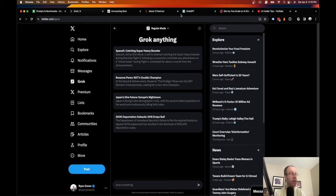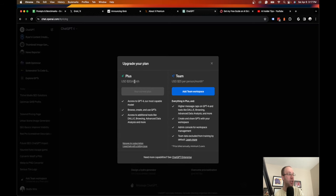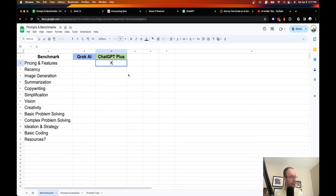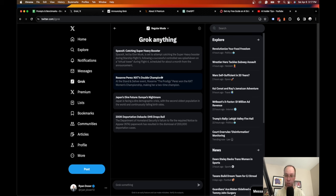Grok has a fun mode and a regular mode, which ChatGPT does not have. ChatGPT Plus costs $20 a month and gives you GPT-4, custom GPTs, DALL-E image generation, vision, real-time web browsing, and advanced data analysis. For pricing and features, I have to give the nod to ChatGPT Plus — with Grok at $16 a month you don't really get much besides the chatbot and the blue checkmark.